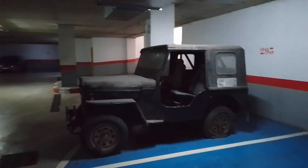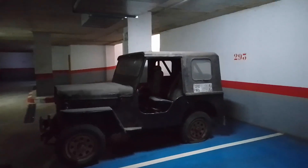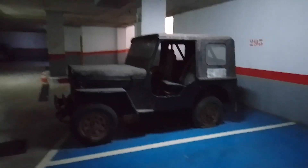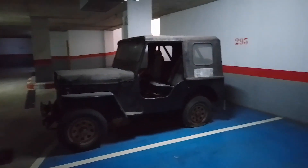Over here in the Costa del Sol, Spain, in a secret location. Zedward over and out. Date is the 10th of December 2023, time is 1:36 in the afternoon.